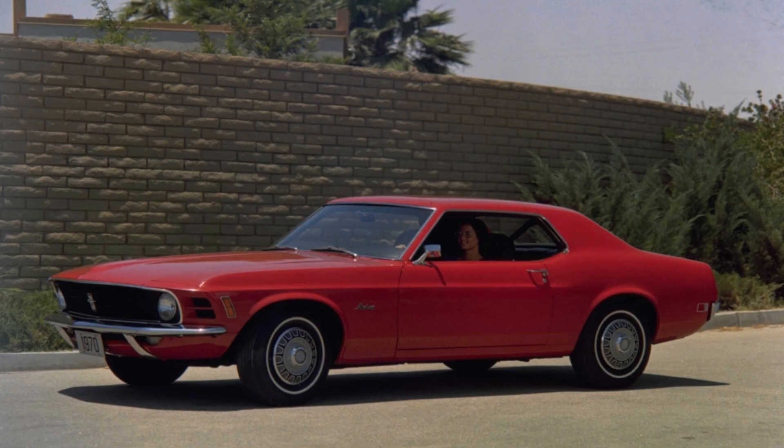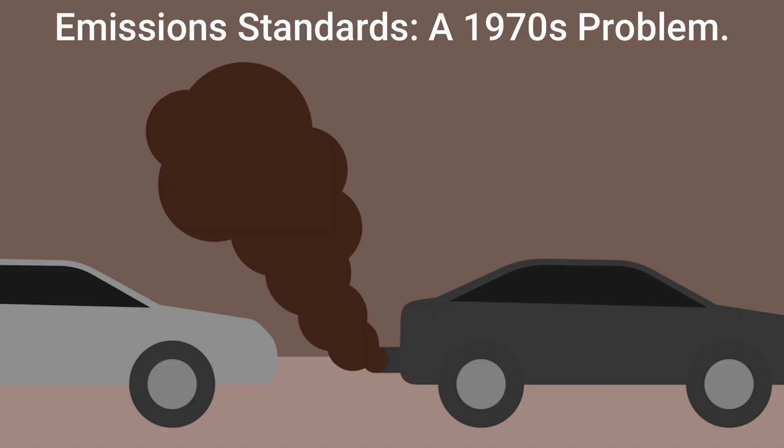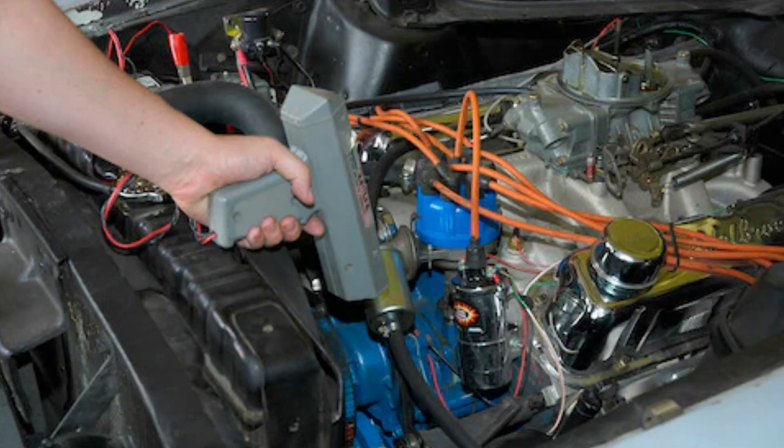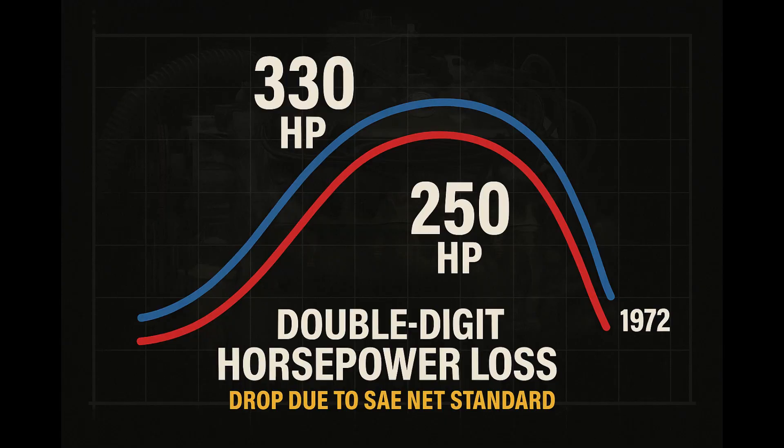But there was another reason the early 1970s looked so rough for horsepower, and it wasn't just the measuring stick. Right around the same time, emissions regulations tightened. That meant manufacturers had to start lowering compression ratios, adjusting ignition timing, and adding early emissions equipment. Lower compression alone can rob an engine of a noticeable chunk of power. If you take an engine running at 10.5 to 1 compression and drop it down into the mid-eights, you can expect double-digit horsepower losses right out of the gate.